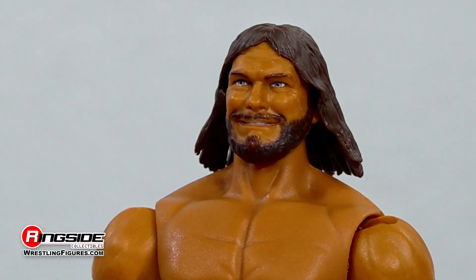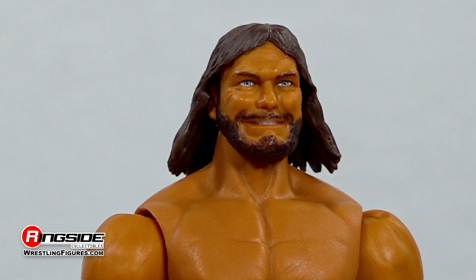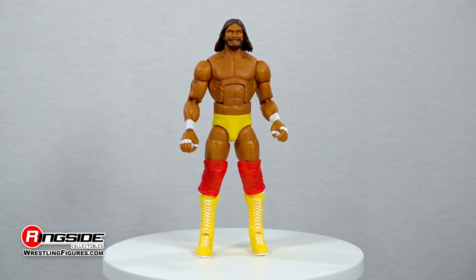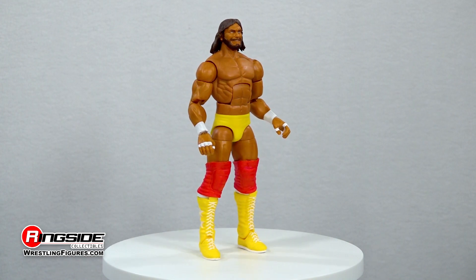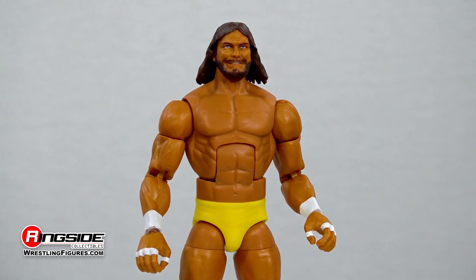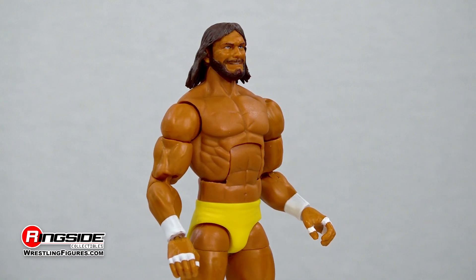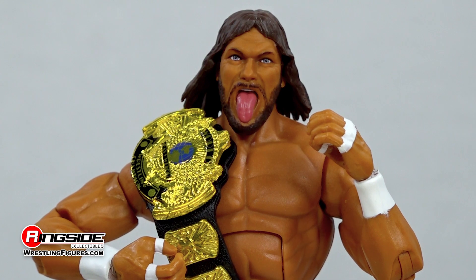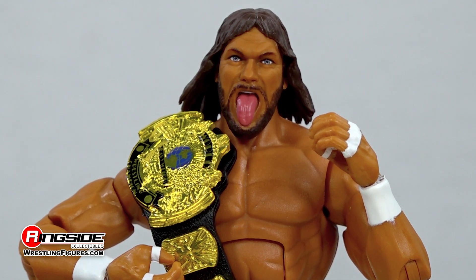Macho Madness takes hold as Savage commands the spotlight with two head scans. The first shows an incredibly detailed likeness topped by long shoulder-length brown hair and Macho's synonymous beard over his angry tight-lipped expression. The second scan captures Hogan's new comrade sticking his tongue out, showing off his wild side.